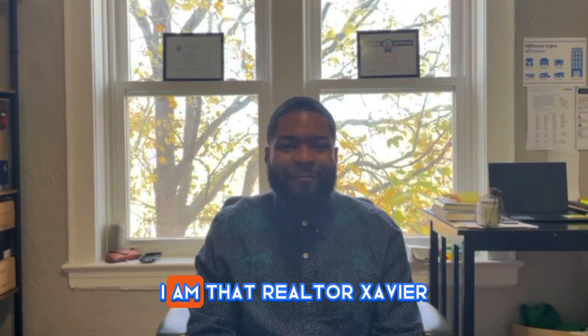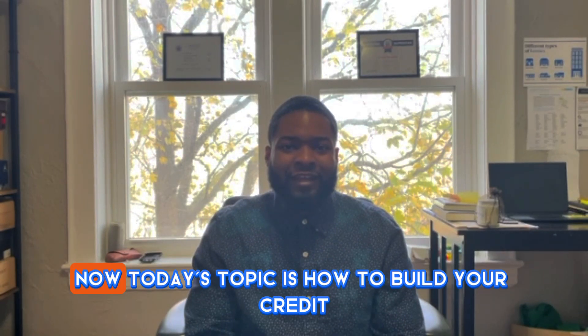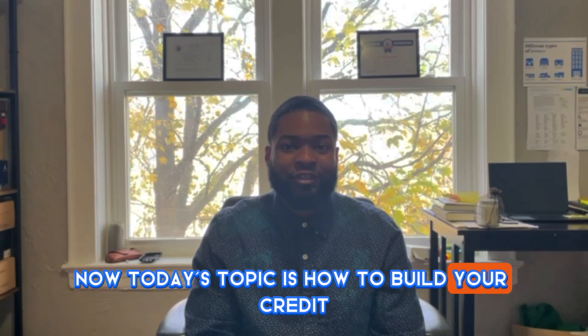Hey, what's going on YouTube? I am That Realtor Xavier, and I'm back at it again with another video. Today's topic is how to build your credit score in just four steps. So without further ado, let's get into it.